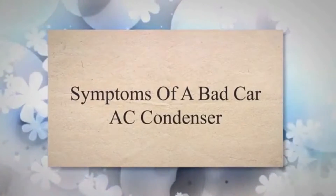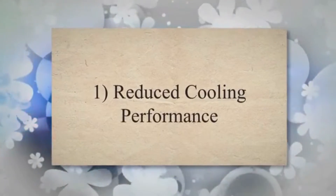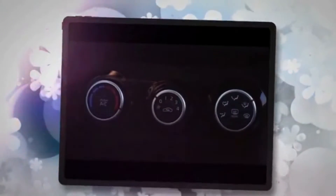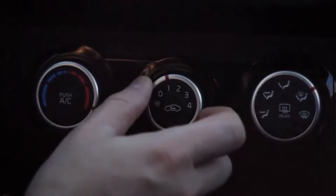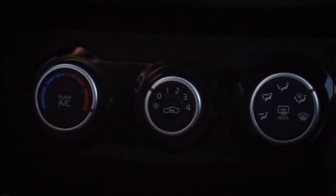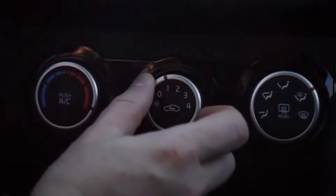Symptoms of a bad car AC condenser. 1. Reduced cooling performance. The most common symptom of a bad AC condenser is a noticeable decrease in the cooling performance of your car's air conditioning system. You may notice that the air blowing from the vents is not as cold as it used to be.